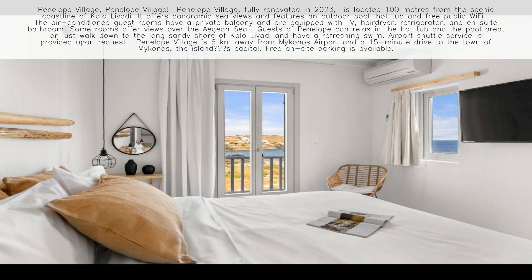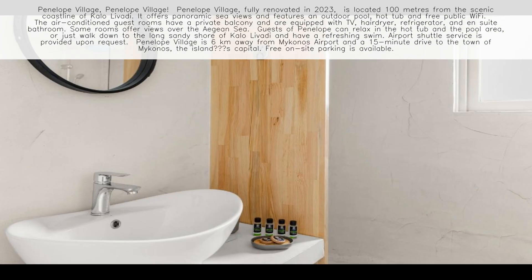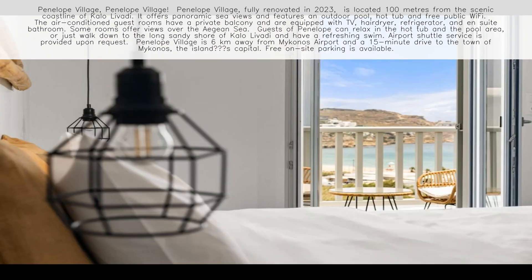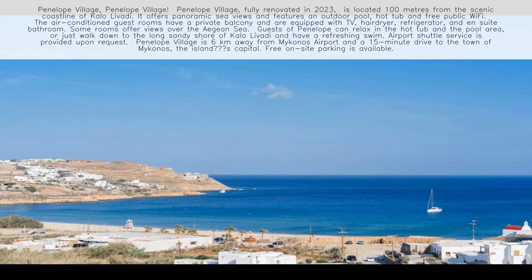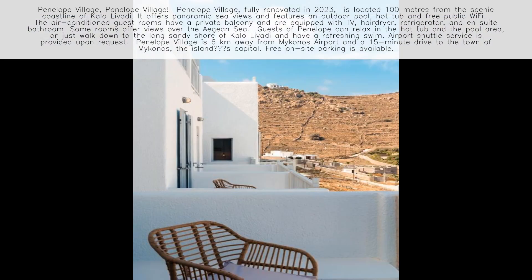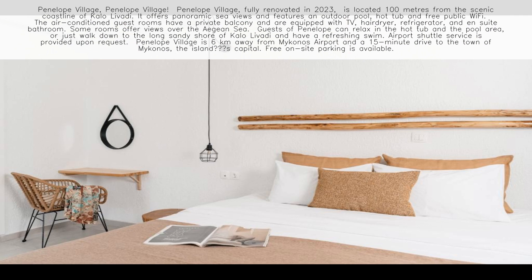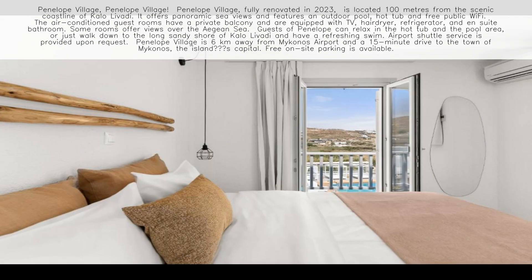The air-conditioned guest rooms have a private balcony and are equipped with TV, hairdryer, refrigerator, and ensuite bathroom. Some rooms offer views over the Aegean Sea. Guests of Penelope can relax in the hot tub and the pool area, or just walk down to the long sandy shore of Kalo Lavadi and have a refreshing swim.